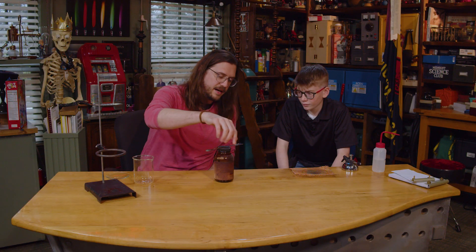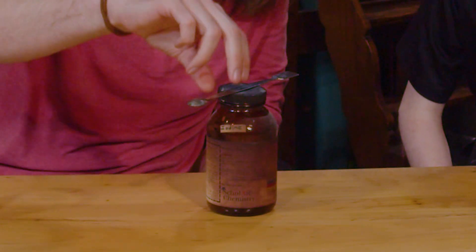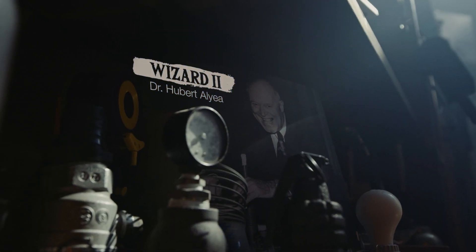Pretty cool, right? So what do you notice about this bottle of iodine I have here? It looks really, really old. It looks old because it is old. This bottle of iodine actually belonged to Wizard 2 — Dr. Hubert Allier. He was a chemistry professor at Princeton who would do crazy science demonstrations for his students, and they called him Dr. Boom.